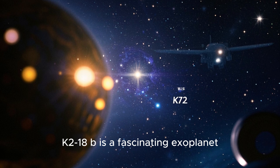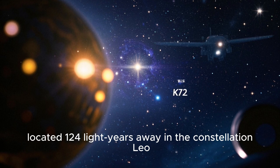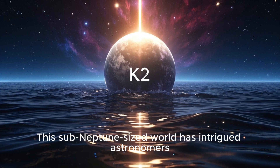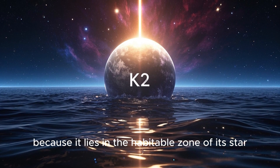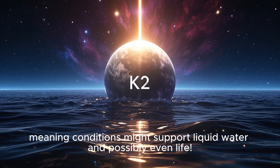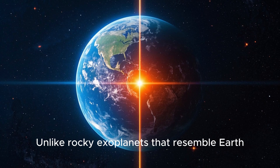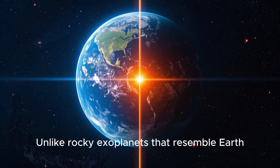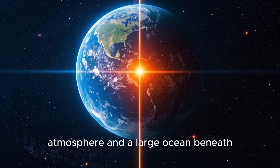K2-18b is a fascinating exoplanet, located 124 light-years away in the constellation Leo. This sub-Neptune-sized world has intrigued astronomers because it lies in the habitable zone of its star, meaning conditions might support liquid water and possibly even life. Unlike rocky exoplanets that resemble Earth, K2-18b has a hydrogen-rich atmosphere and a large ocean beneath.